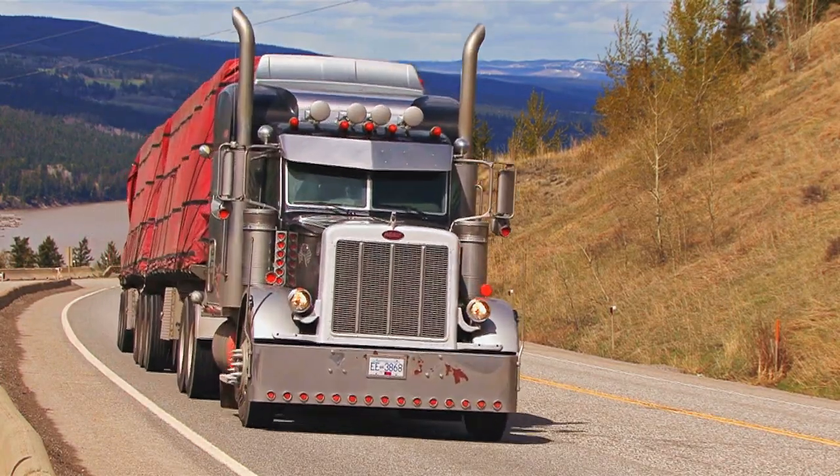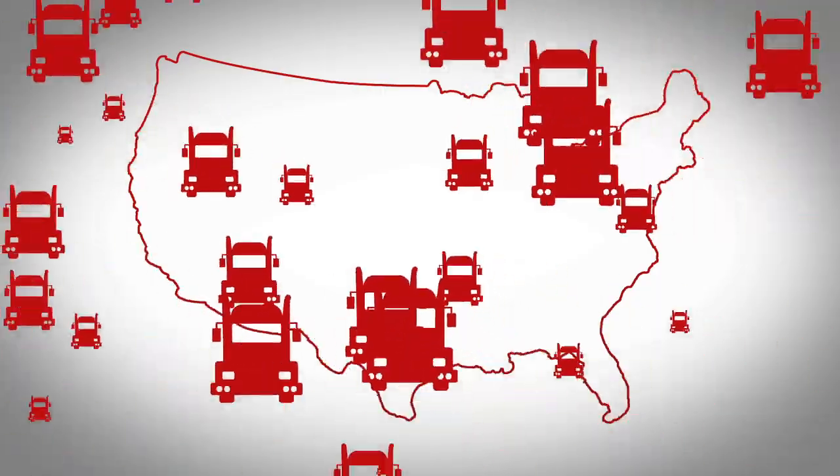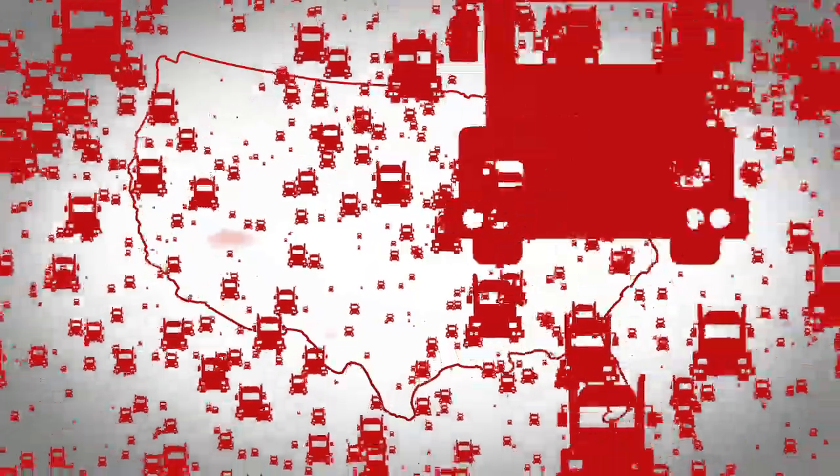How many Department of Transportation regulated vehicles do you think are on the road today? Think it's 2 million? How about 5 million? Well, here are the numbers.